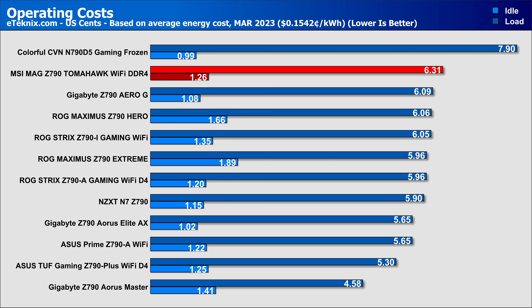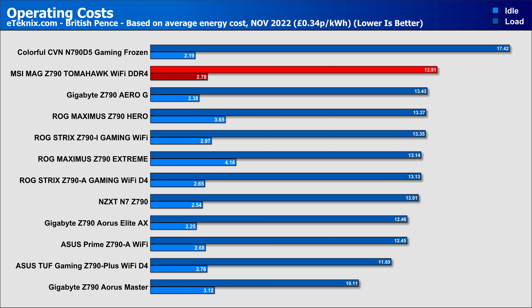What this means for operating costs is that at load it is a little more expensive to run than most, but the idles and more real-world loads result in performance and cost similar to that of most of the others. It's a very similar story in the UK, with idle costs being right in the mix with other boards, while load cost is a little higher, but only slightly above some of the competition from Gigabyte and ASUS.